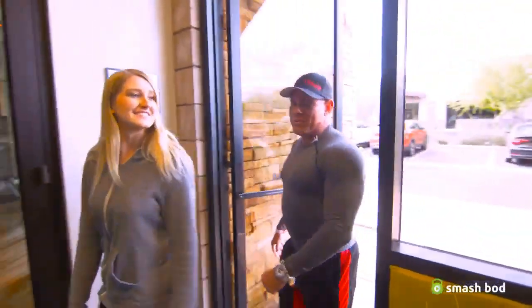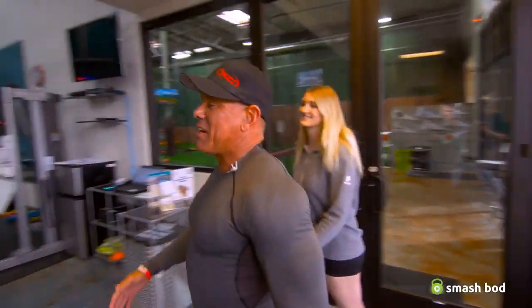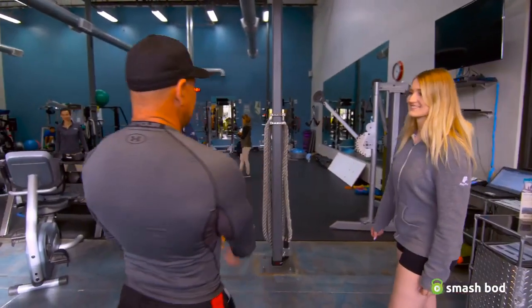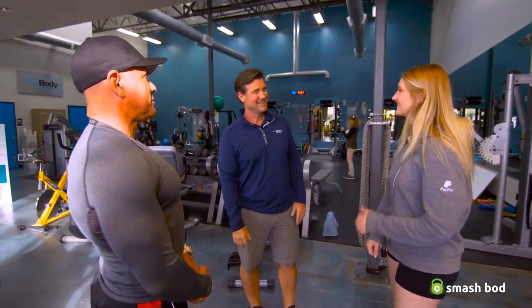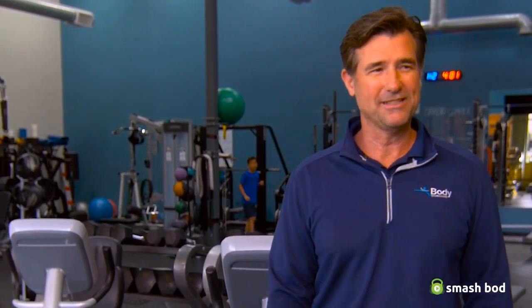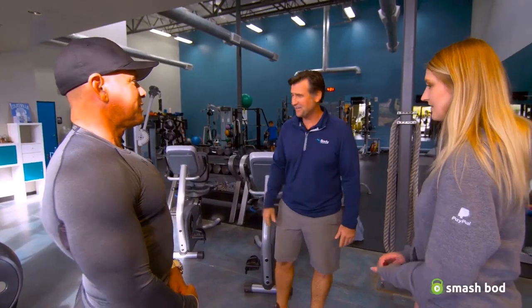All right, let's do this. We're going to go in and meet Orson — there he is. Orson, how are you? Good to see you. This is Amanda. My name is Orson — nice to meet you. Welcome to Body Technologies. We're going to take you back this way and take care of the Bod Pod test today.